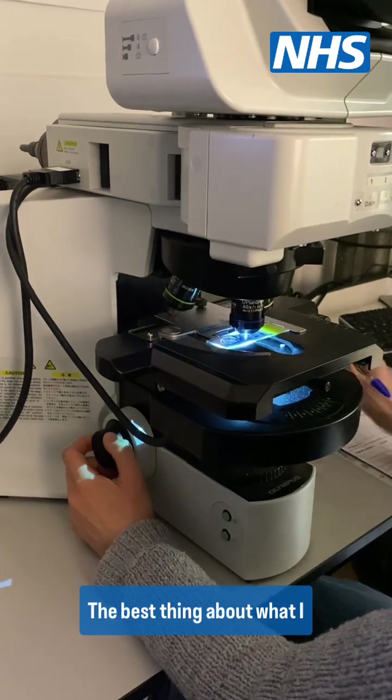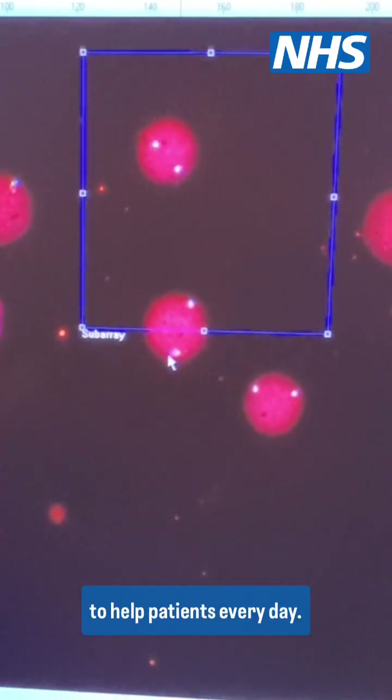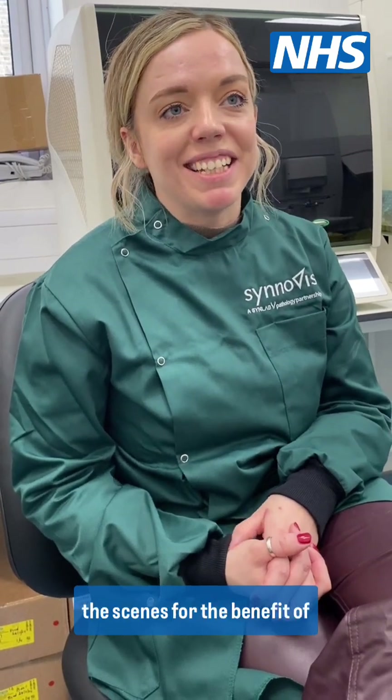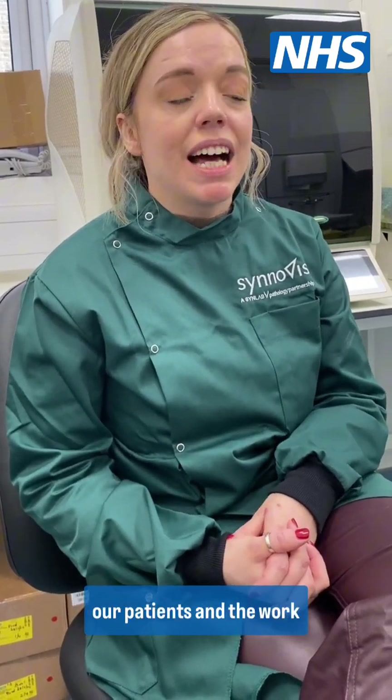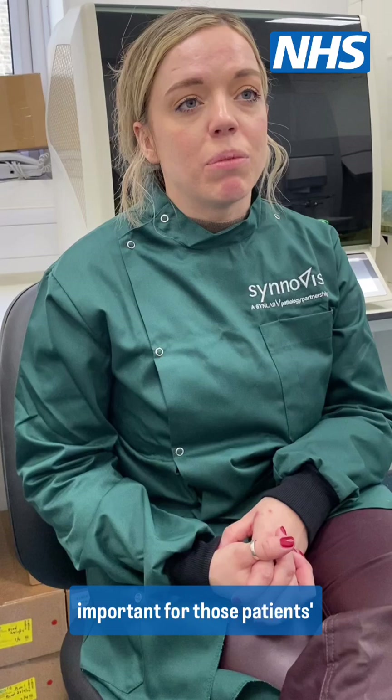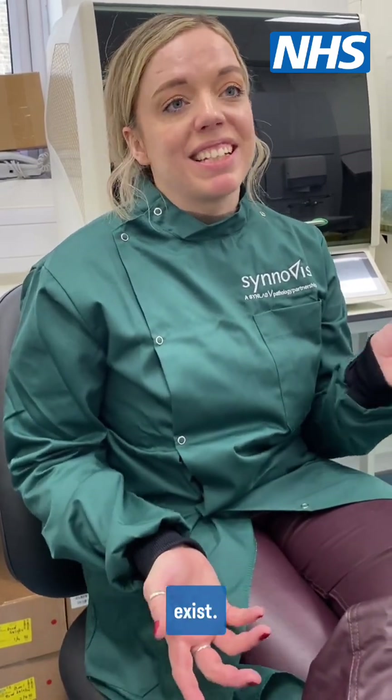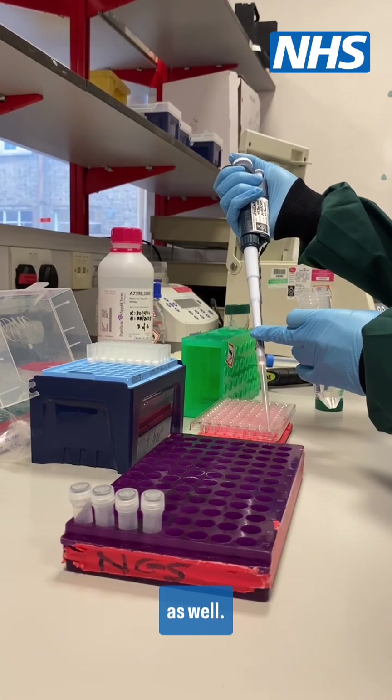The best thing about what I do is having the opportunity to help patients every day. We're all kind of like an army that's working behind the scenes for the benefit of our patients, and the work that we do is incredibly important for those patients' outcomes — and half the time they don't even know we exist, so I find that quite exciting as well.